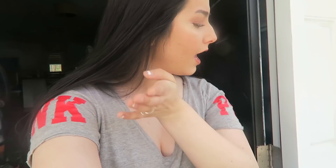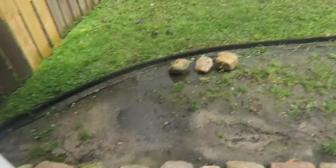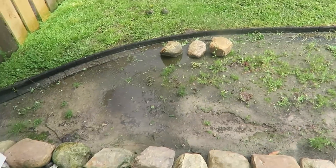Hey guys, welcome back to my channel! Today is Saturday and it's such a nice day outside. I'm right in front of my front door eating some hot fries — I basically finished them yesterday so I only have a little bit left. I need to fix our little garden today.